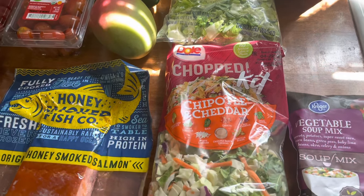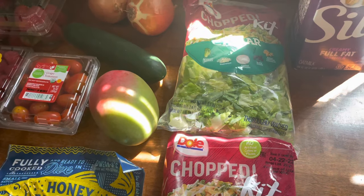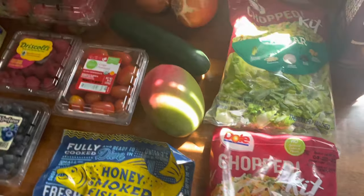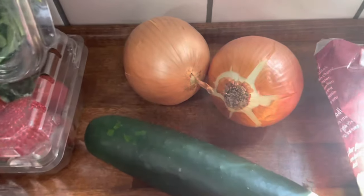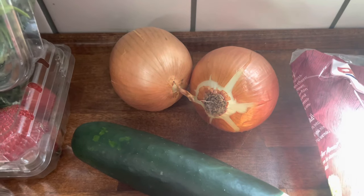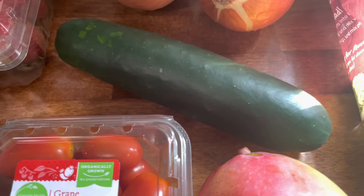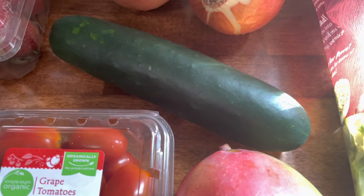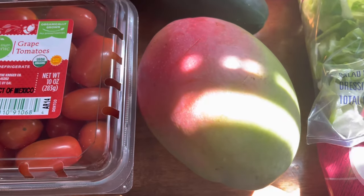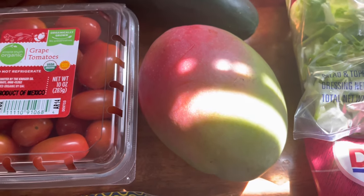It would be cheaper to buy all of the salad ingredients separately, but we don't have a full-size fridge right now so it's just easier. The kids love these for sides. Then over here were onions, on sale for about 30 cents. I wanted an English cucumber but they didn't have any, so here is a regular cucumber for sushi bowls. We also got a mango for 77 cents — we love mangoes in sushi bowls and smoothies.